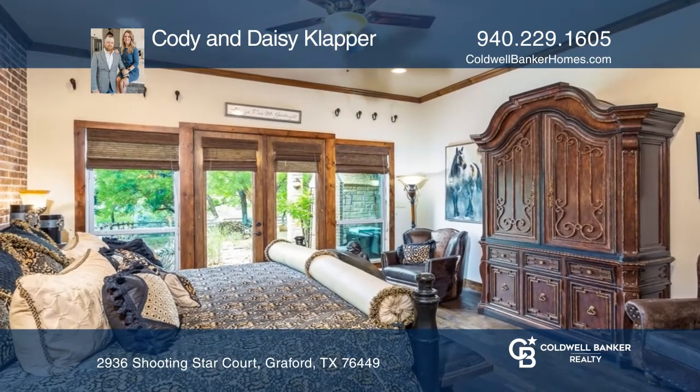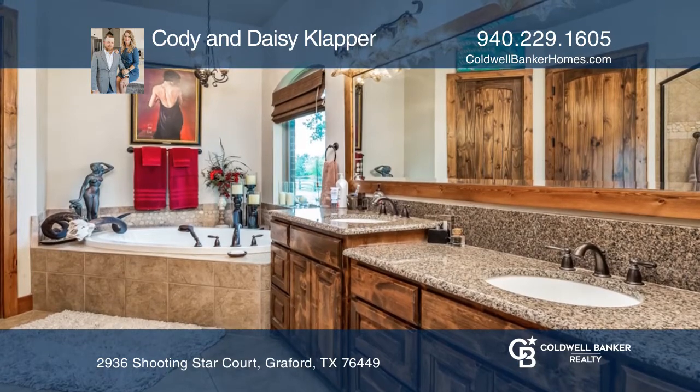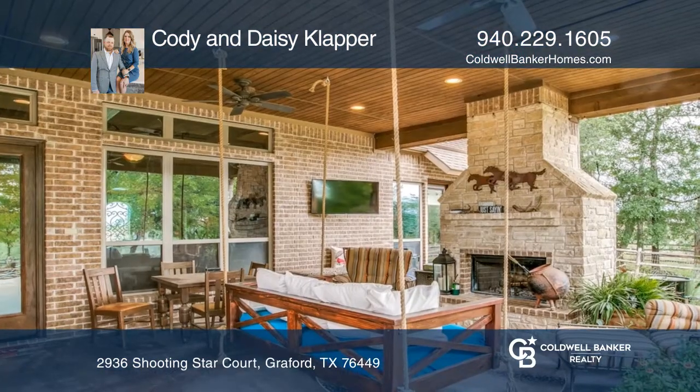The primary suite offers outdoor patio access and a luxurious ensuite bath. Outside, you'll find a gorgeous covered patio with a rock fireplace.